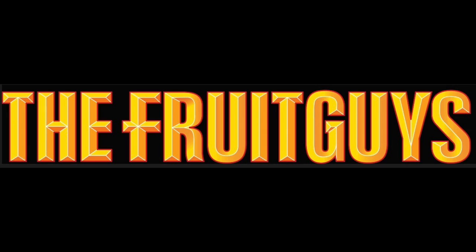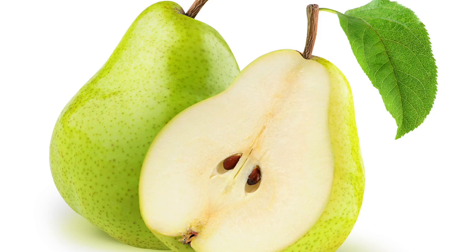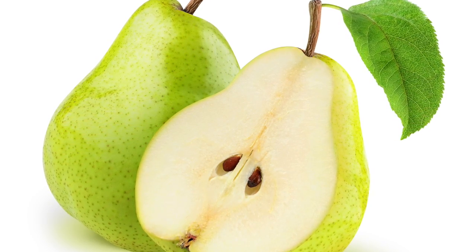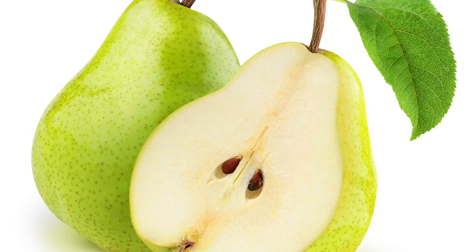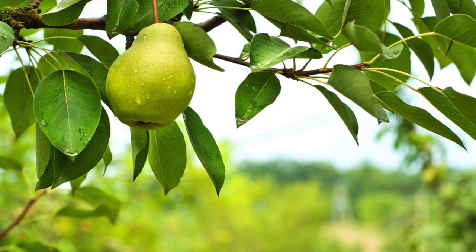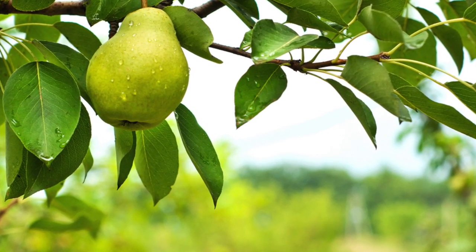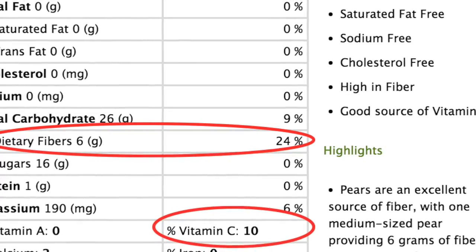Welcome back fruit friends, I'm Shannon with the Fruit Guys. Today's fruit is short, squat, and very plump — introducing the green Anjou pear. The green pear has hints of yellow with a short stem and a round, squat, egg-like shape. The majority of vitamins and nutrients are found in or just under the skin. The fruit is an excellent source of fiber, vitamin C, and copper.